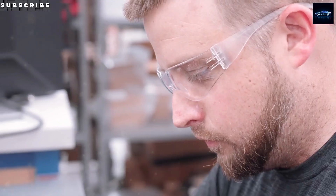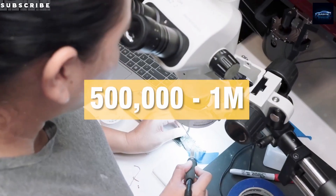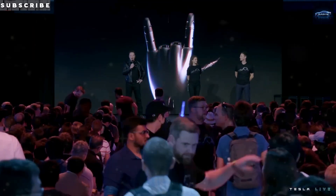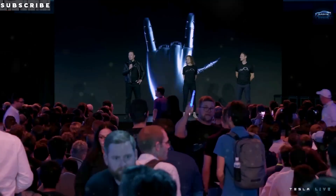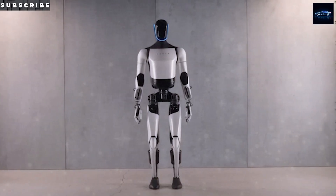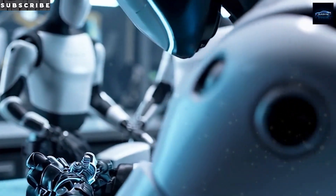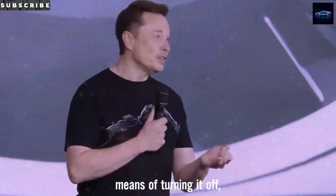Whether Tesla can hit the production targets is still an open question, but in terms of cost structure and demand, the math already works. If Gen 3 lands at that car-like price and delivers real labor, it could shift the very definition of work. For the first time ever, a robot could cost less than the yearly wage of the person it's meant to replace.